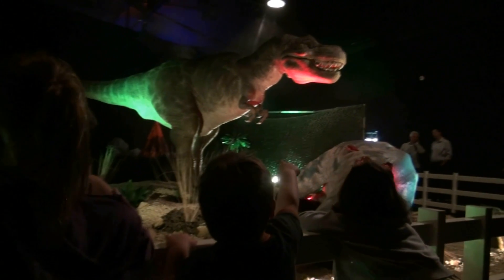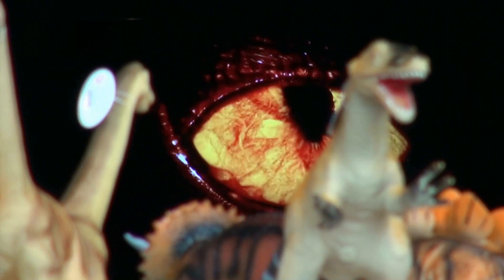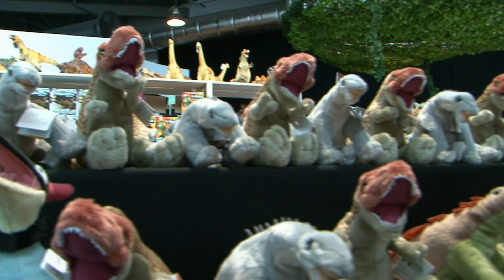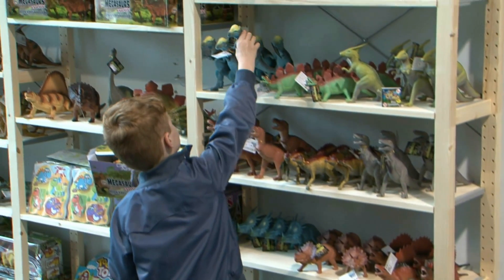Look out for the big T-Rex! Open at New Dock Hall Leeds until September 7th. Get your tickets online at dinosaursinleeds.co.uk.